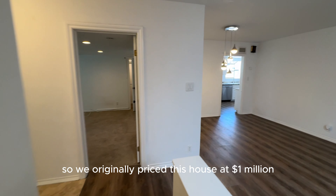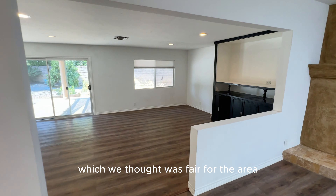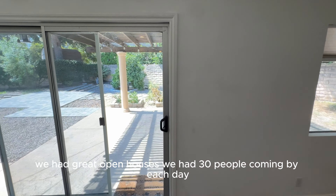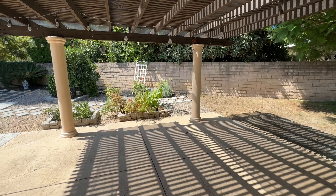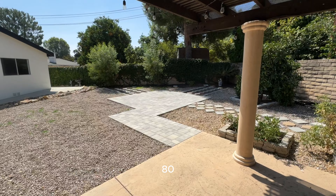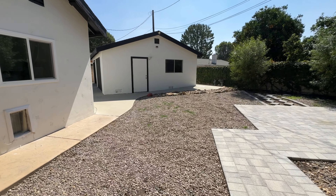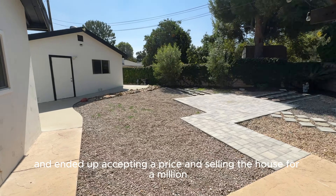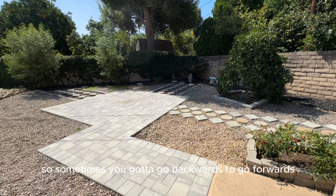So we originally priced this house at a million dollars, which we thought was fair for the area. We had great open houses — about 30 people coming by each day. The feedback was that we were overpriced and the house needed some work. So we regrouped and lowered the price to $980,000. Had another open house, had a lot of people come by, got multiple offers, and ended up accepting and selling the house for $1,021,000. Sometimes you have to go backwards to go forwards.